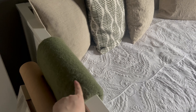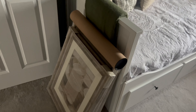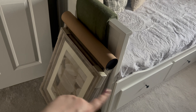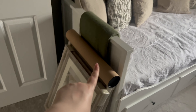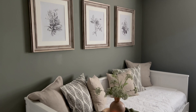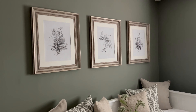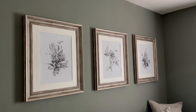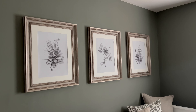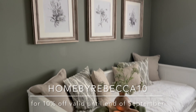I picked up this throw from Sainsbury's, which was about £18. I've got some prints to put up and got these frames from The Range. I've been very kindly gifted some prints from Trove, so I'm going to pop those up along this wall. Here's the finished side of the office room — I am in love with it. These prints are so beautiful, they are from Trove Prints and I have a discount code I'll pop on the screen.